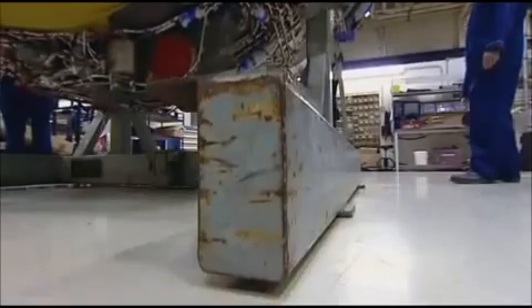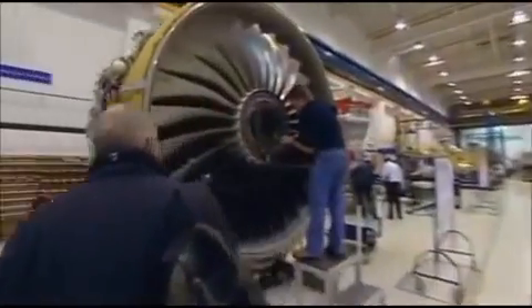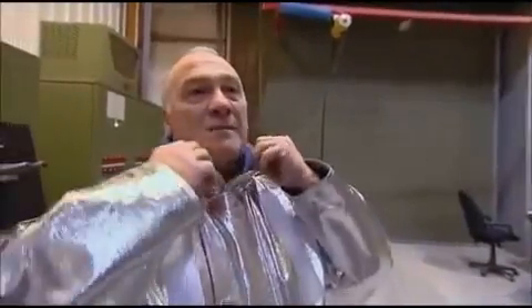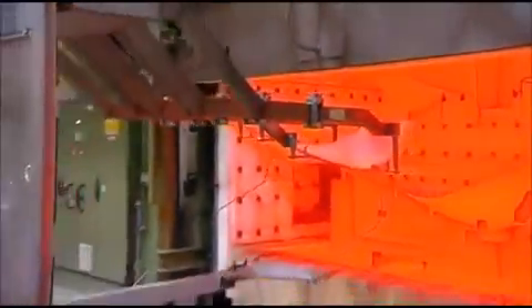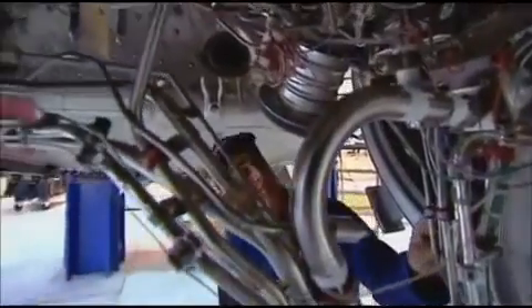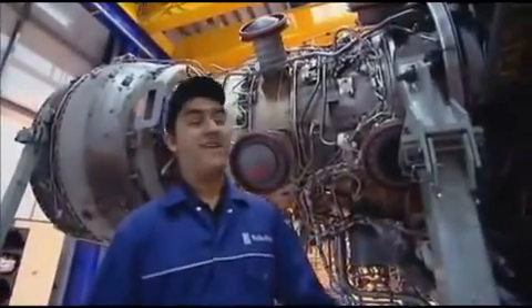A new engine must roll off the production line every 36 hours. This week it's my turn — but I tend to be more comfortable in a suit. I could have been building one of these in a few months, or even designing one of them. Maybe one day.